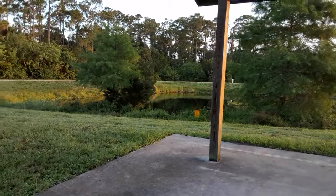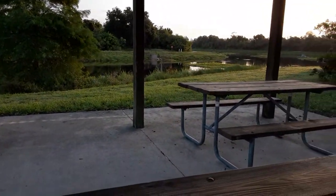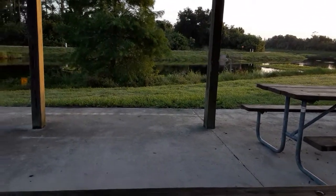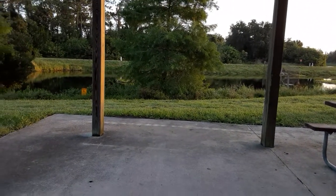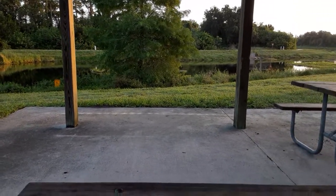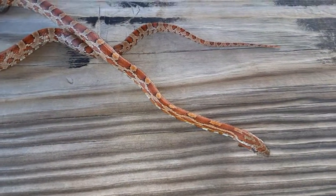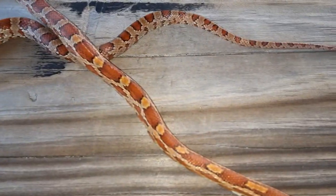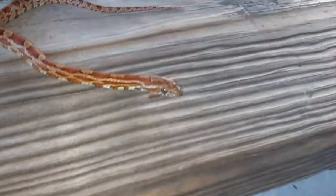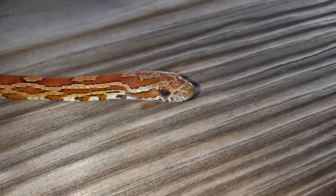The park features tons of nice thick cover, which will be helpful for a snake this size to stay out of sight of predators. And there are about a billion and one lizards in these woods, so they should have more than adequate food supply.